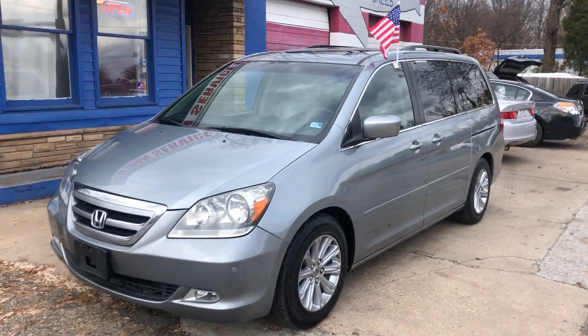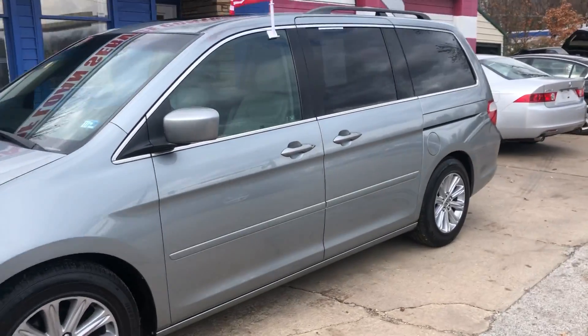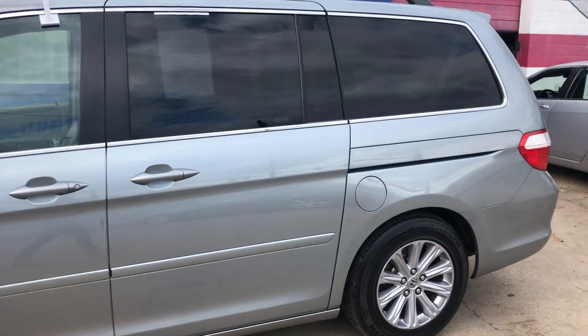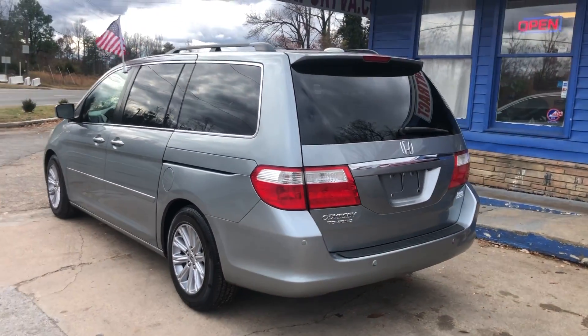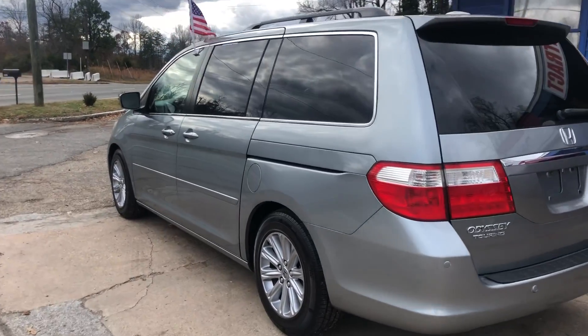Come in today and check out our 2007 Honda Odyssey. This is a 7-passenger vehicle. It's a Touring trim with a light blue exterior.